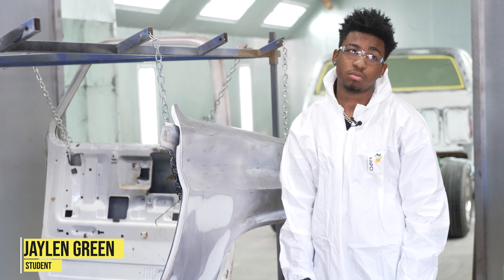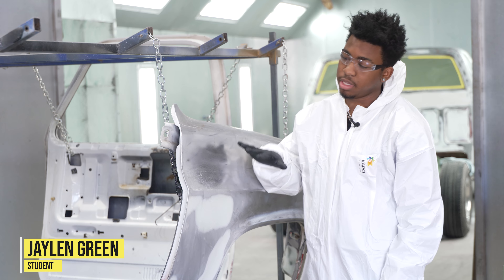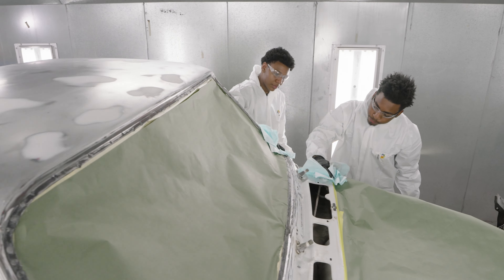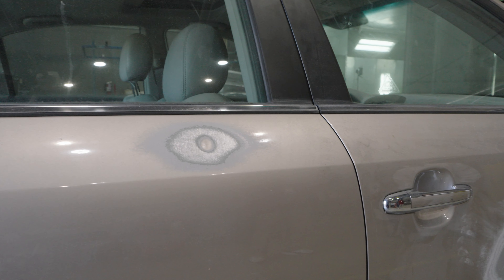I learned more about the grids with sandpaper, if you want to get it to the bare metal. Student Steven Benson has been in the class for two months as well. There's so much I learned — I learned about sanding, how to get rid of dents in the cars.